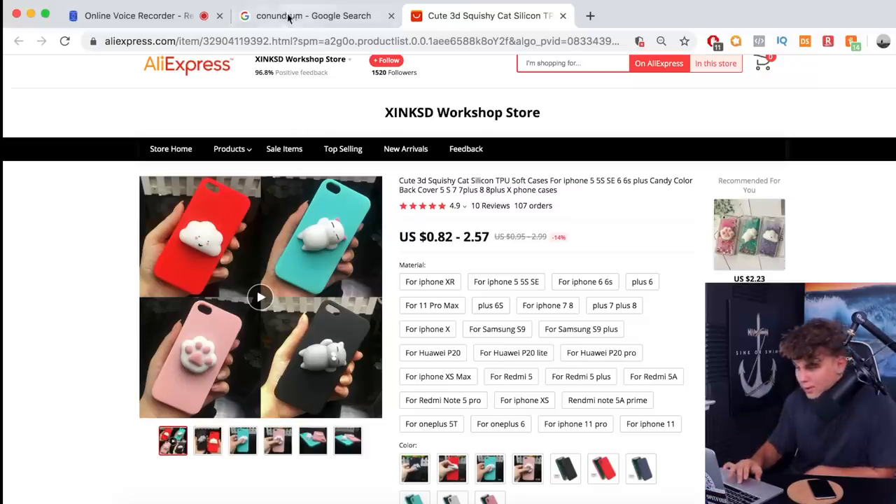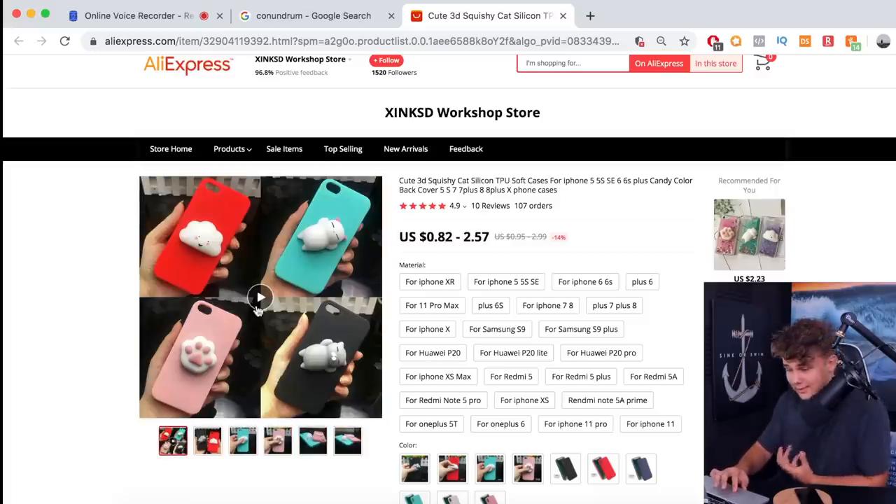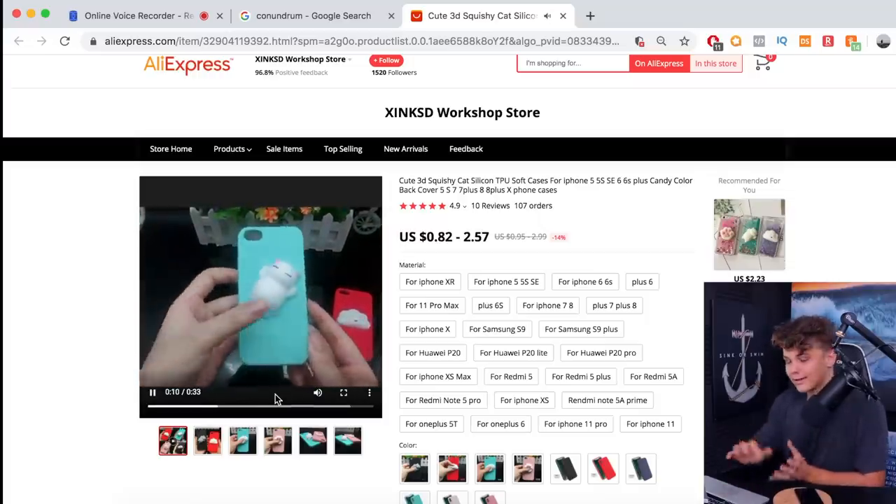Step number one: we need to find a product. I already found a proven winning product that's been selling for a little while, and I think if I spend enough money on ads, I'll be able to squeeze a few more sales out of it. Ignore the tab showing me Googling the word 'conundrum' — but here's the product: it's basically an iPhone case that has a squishy little fidget toy on the back of it. The product will cost me $4 shipped total to the US. If I was making the website on my computer, I could probably charge $18 with free shipping, but since I'm not very confident in how nice a website I can design on my phone, I think we're going to drop the price to around $12.99. We'll see once I'm done — maybe I'll even have to drop that depending on how the website looks.